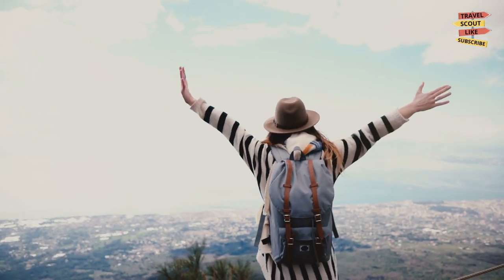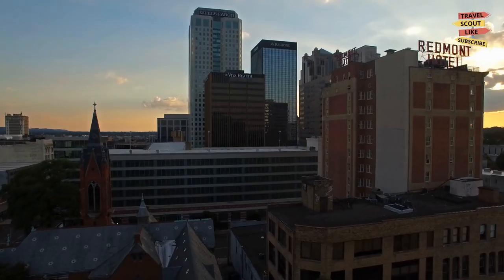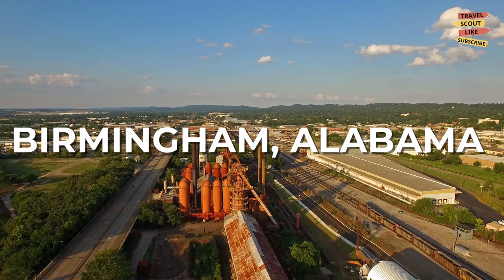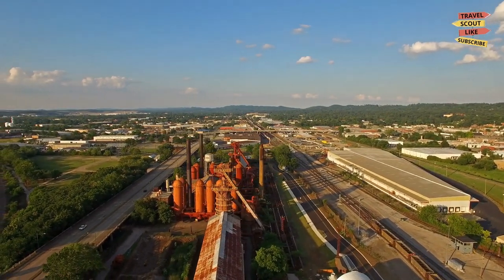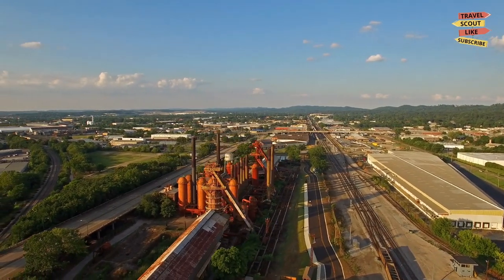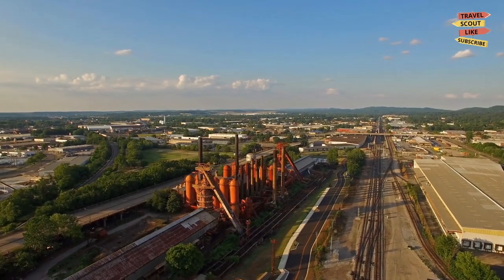Hello fellow adventurers and welcome back to Travel Scout, your ultimate travel companion. Today we're exploring the vibrant city of Birmingham, Alabama. Known for its rich history, cultural diversity, and thriving art scene, Birmingham offers a plethora of exciting experiences. So let's dive into the best things to do in this captivating city.